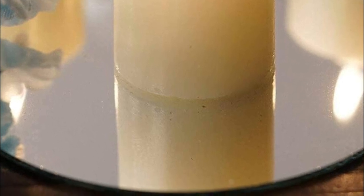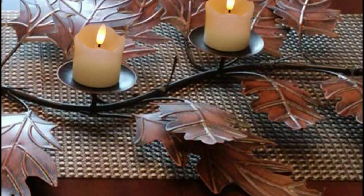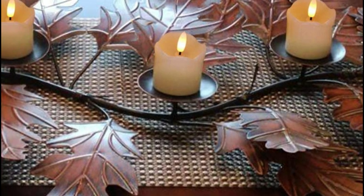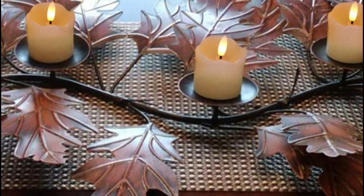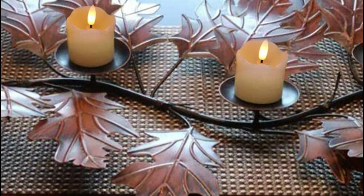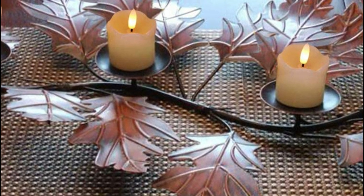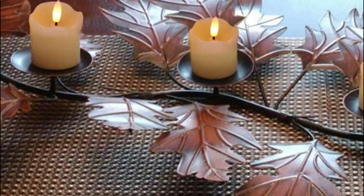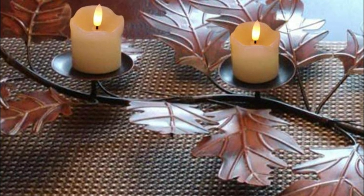There is no smoke, no residue of dirty wax, and no heat during use. There is no fire or burning danger. These LED candle lights can be used at home by seniors, children, and pets. These flameless candles can be used indoors and outdoors for Valentine's Day, special occasions, weddings, and other romantic events.